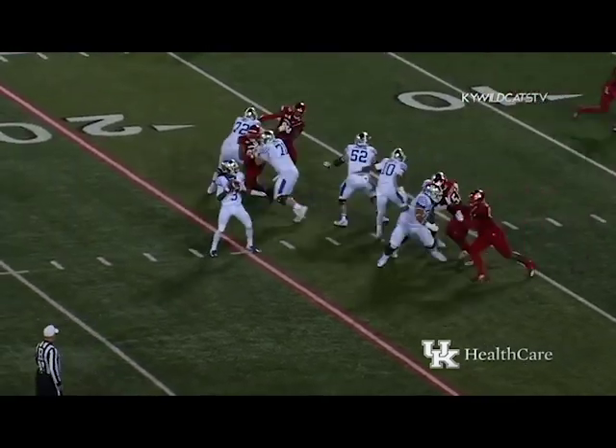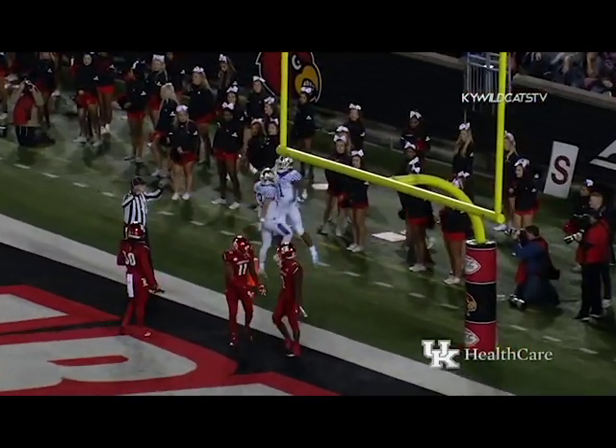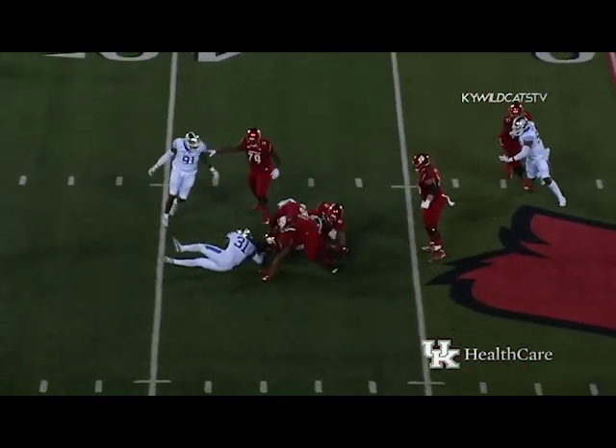Wilson takes it — he's going to throw — comes over the middle and Bowden catches it — touchdown Kentucky on the skinny post. Inside Kentucky's 35-yard line, McCormick drops — here comes the pressure — he's sacked, back at the 43-yard line.